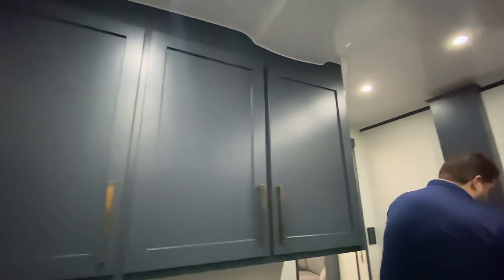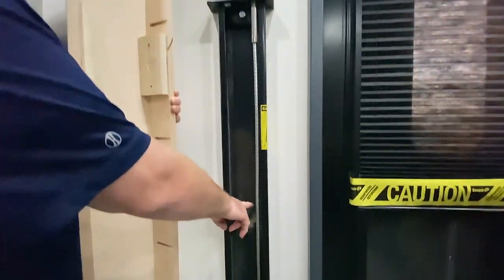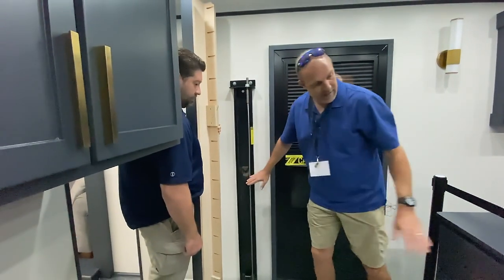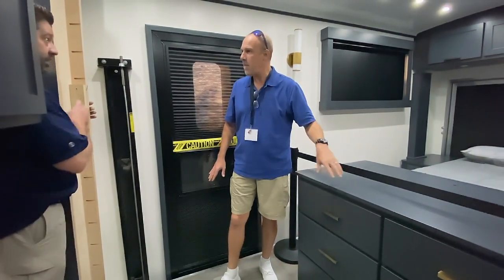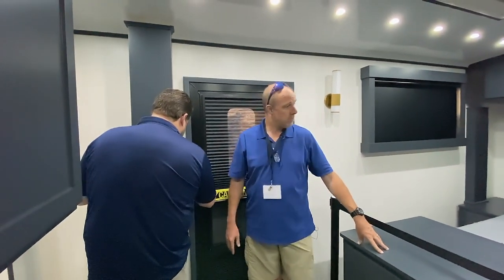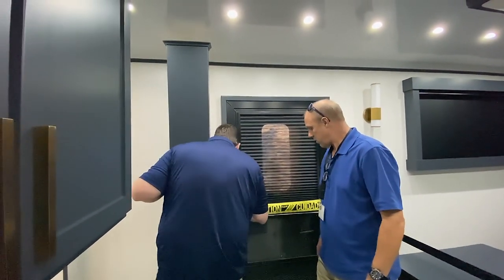The whole floor comes up — from the threshold all the way back to the ramp: the nightstands, the bed, the dresser, everything goes up. The garage clearance is just over six feet and 15 feet deep, so any vehicle under 15 feet long and 6 feet high will go into that garage.